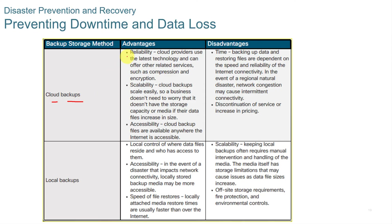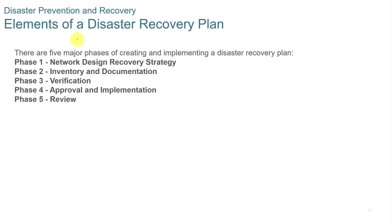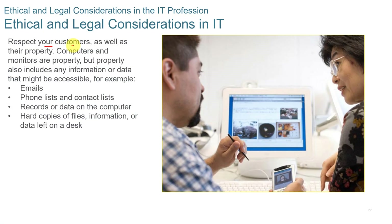For preventing downtime and data loss, cloud backups offer advantages of being reliable and scalable, but disadvantages include time to transfer across the network and potential discontinuation of services or price increases. Local backups offer local control, accessibility, and speed, but have scalability and off-site storage challenges. There are five phases to a disaster recovery plan: phase one is network design and recovery strategy, followed by inventory, documentation, verification, approval, and implementation, and then review.